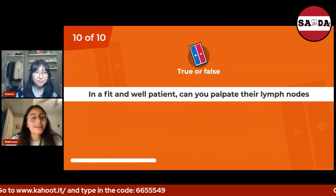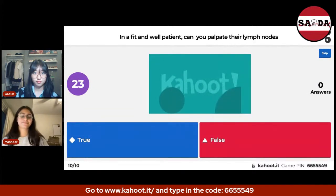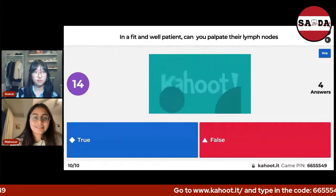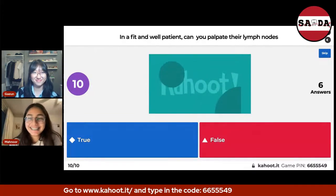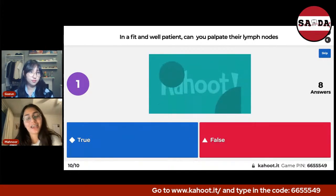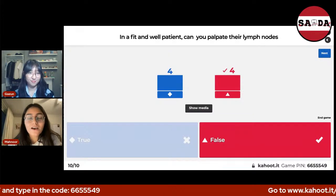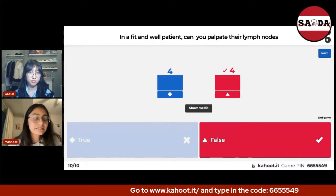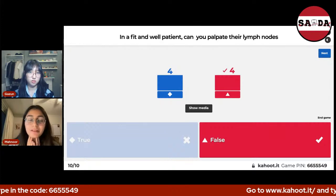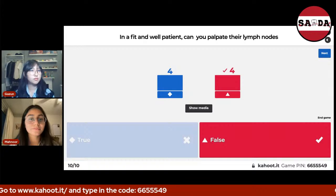Last question: In a fit and well patient, can you palpate the lymph nodes? Lymph nodes are part of your immune system and help you fight infections or diseases. When there is an infection or disease, your lymph nodes tend to be more tender or swollen and you can palpate them. But in a normal fit patient, you generally cannot palpate them. So the answer is false.